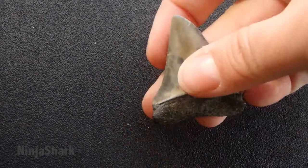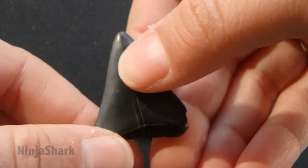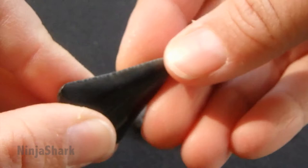While this one, on closer inspection, you can see that there are serrations along the edge. And while this one doesn't have its root, the shape is very similar, but I just know that this is a great white shark tooth.